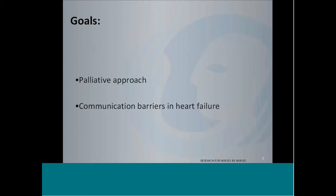The goals for today are really to briefly go over what a Palliative Approach is, and then we're going to look at the barriers that really inhibit communication at end of life for patients and their families who are living with heart failure.